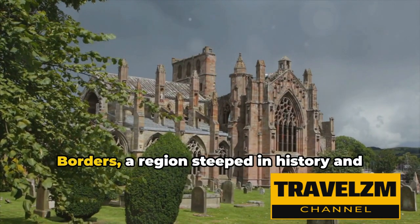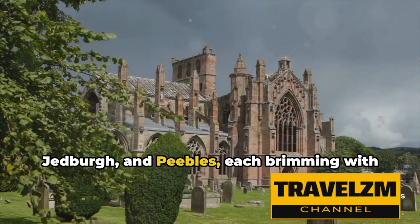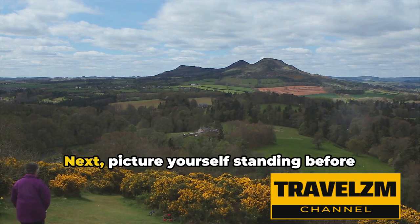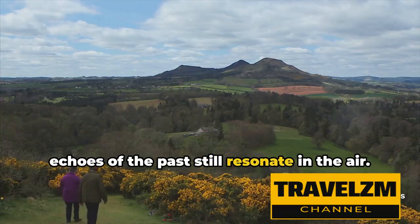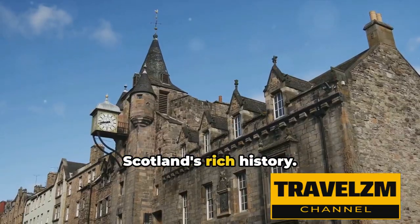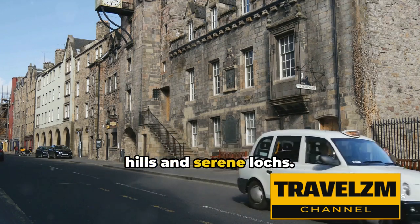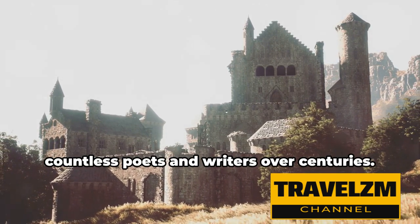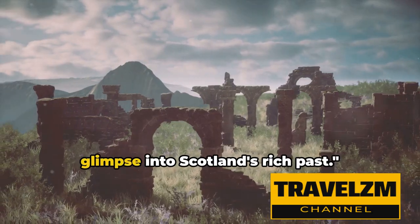Finally, we journey to the Scottish borders, a region steeped in history and natural beauty. Imagine walking through the cobblestone streets of historic towns like Melrose, Jedburgh, and Peebles, each brimming with tales of ancient times, from the Roman era to the tumultuous border clashes of the Middle Ages. Picture yourself standing before the magnificent ruins of Melrose Abbey — once a grand monastery and the final resting place of the heart of Robert the Bruce, a testament to Scotland's rich history. Envision yourself hiking the Southern Upland Way, a long-distance footpath that takes you across rolling hills and serene lochs, rewarding you with breathtaking views of a countryside that has inspired countless poets and writers over centuries.